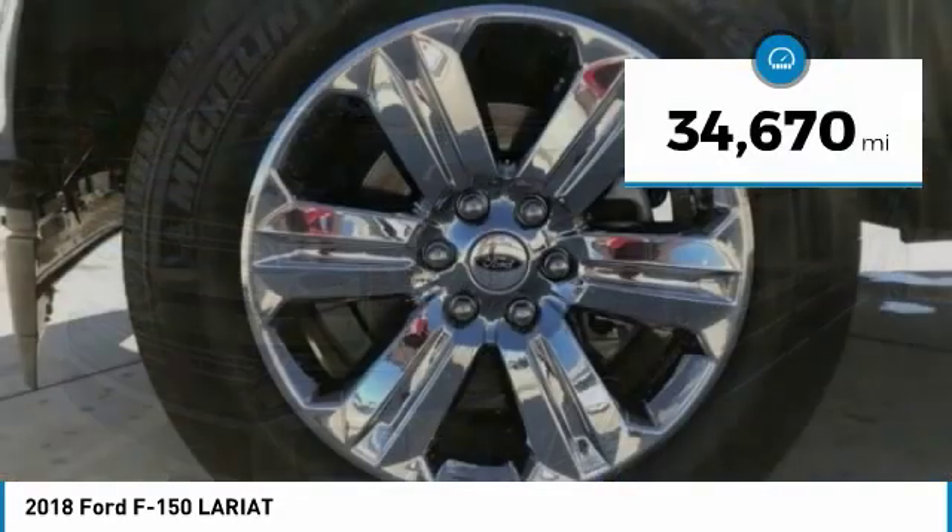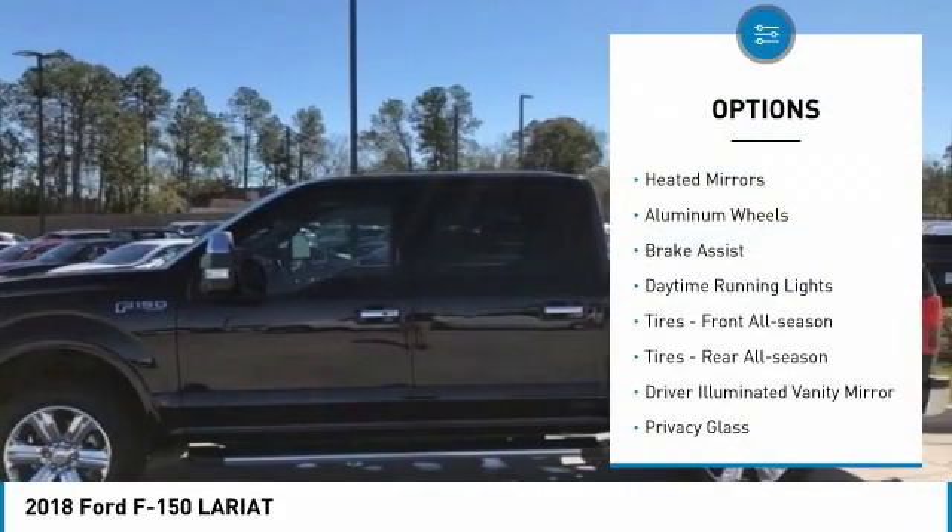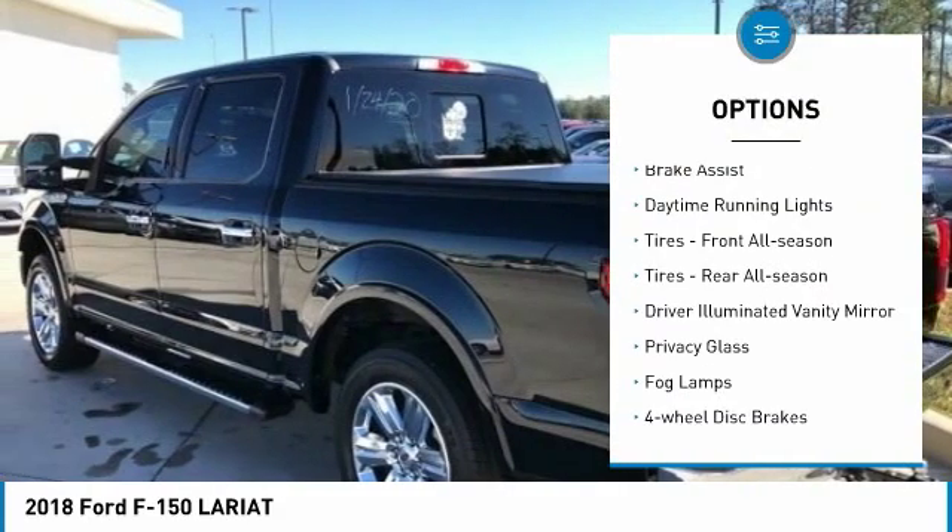This vehicle has less than 35,000 miles. Here are some of this vehicle's great options: heated mirrors, aluminum wheels, and brake assist.